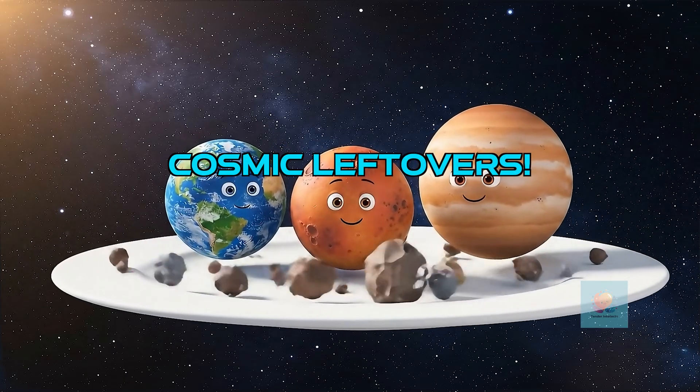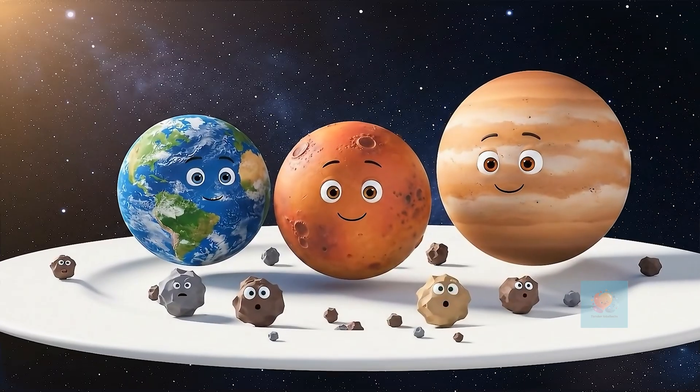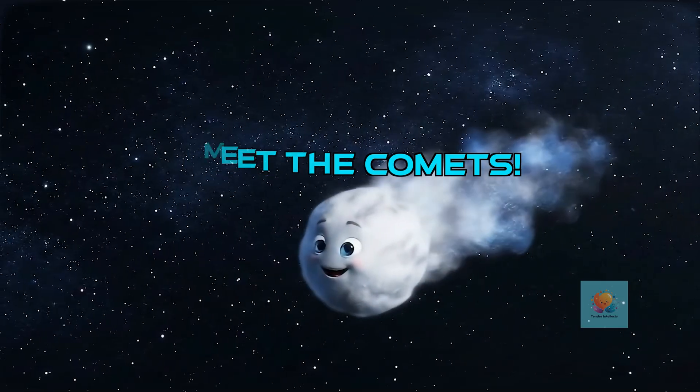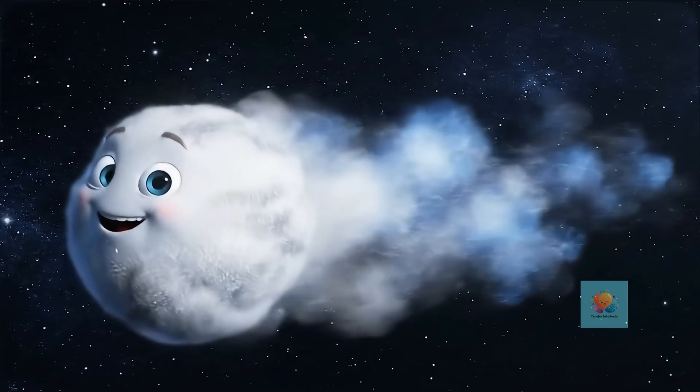Asteroids are like the leftover ingredients from when the planets were formed. They're rocky bits that never quite became a big planet. Next, let's say hello to the comets. These are icy space balls, like giant dirty snowballs flying through the darkness.